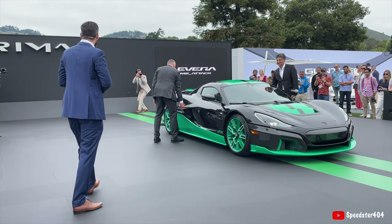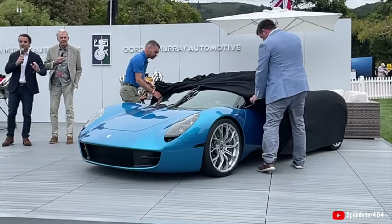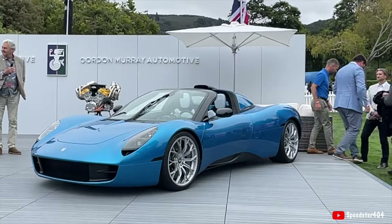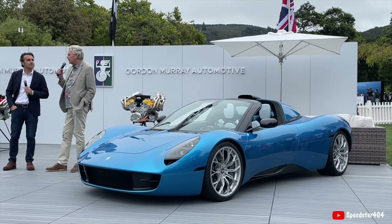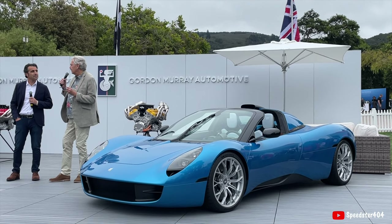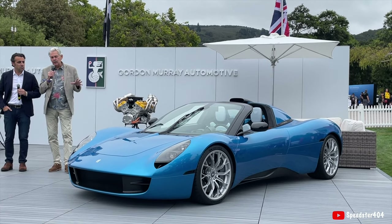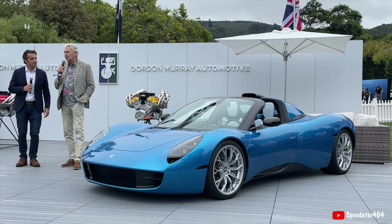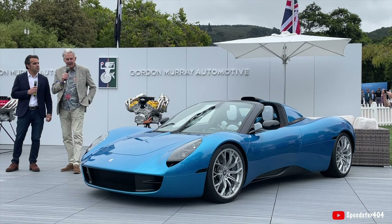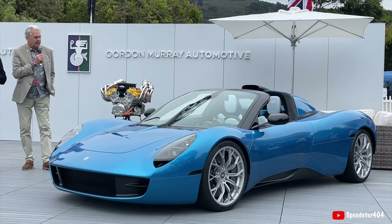I've always wanted to do this — when you're designing a central driving position car like the McLaren F1 or T50, it's a very forward cabin and it's difficult to get classic proportions. Those cars are more spaceship than motor car. I grew up in the 60s loving all the sports and sports racing cars from that era. I just love those proportions, and as soon as I'd finished the McLaren F1 I thought, one day I want to do my ultimate tribute to the 60s. And this is it — classic proportions, but in no way retro; everything brought up to date.